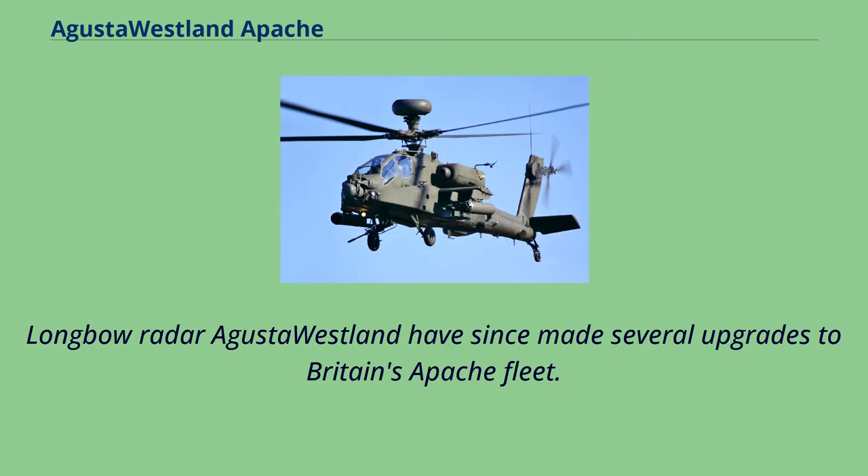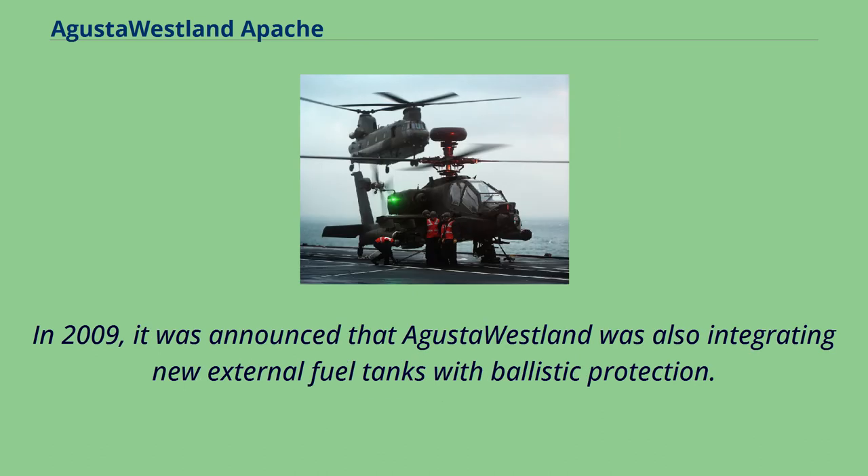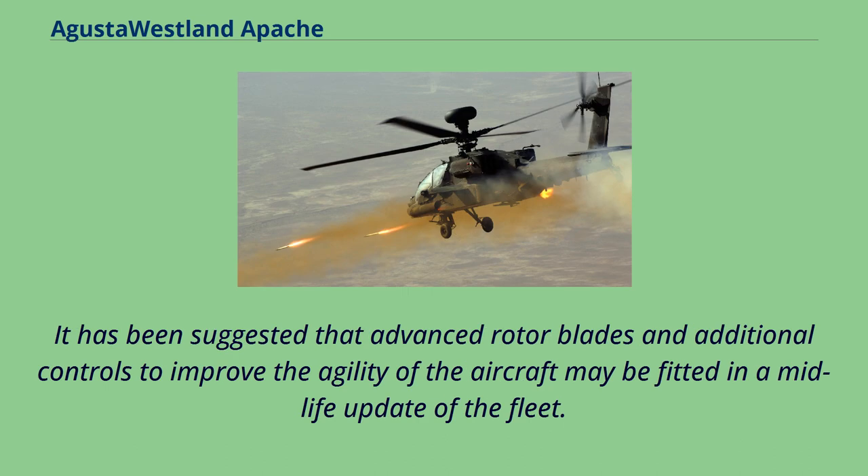AgustaWestland have since made several upgrades to Britain's Apache fleet. In May 2005, a $212 million contract was awarded to equip all the Mk.1 helicopters with the Apache Arrowhead sensor system upgrade, to be completed by 2010. In 2009, it was announced that AgustaWestland was also integrating new external fuel tanks with ballistic protection. The magazine can be replaced with an integrated ammunition and fuel unit, which reduces the ammunition capacity but increases loitering time. It has been suggested that advanced rotor blades and additional controls to improve agility may be fitted in a midlife update of the fleet.